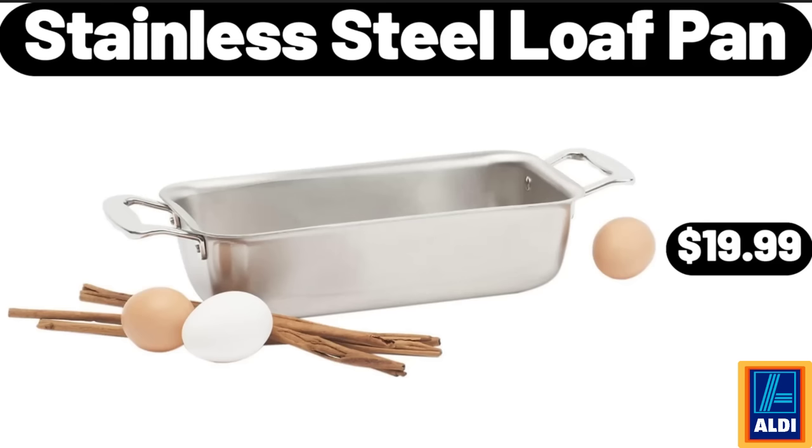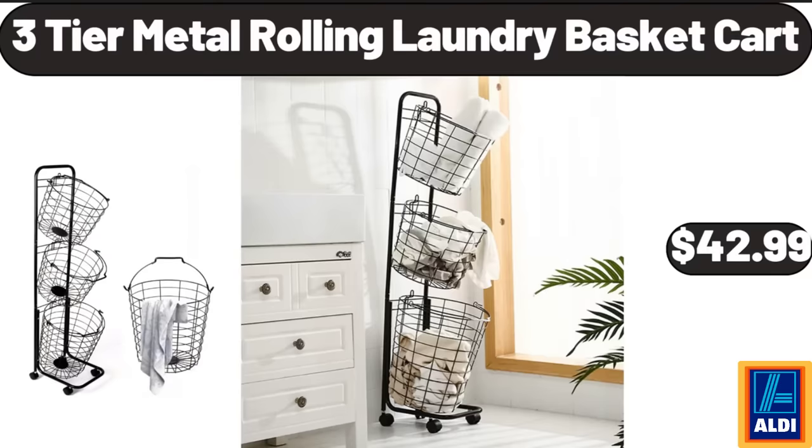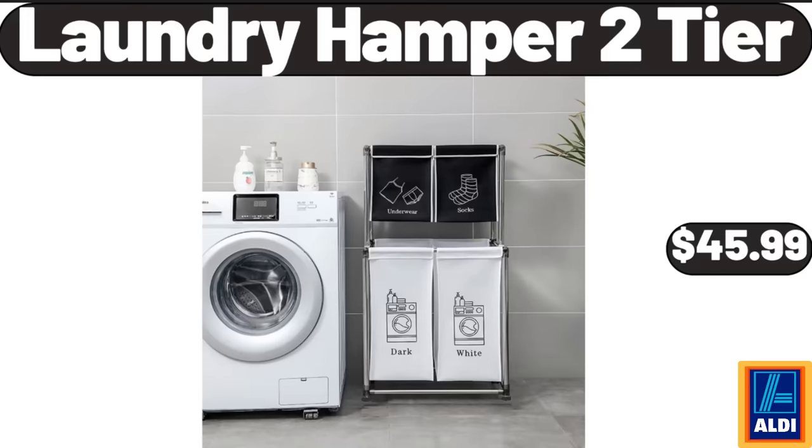Stainless Steel Loaf Pan, $19.99. Collapsible Laundry Basket With Lid And Two Removable Liners, $12.99. 3-Tier Metal Rolling Laundry Basket Cart, $42.99. Laundry Hamper 2-Tier, $45.99.